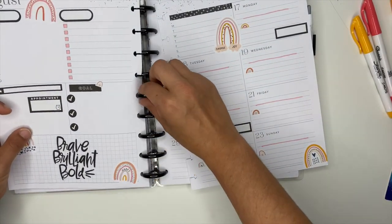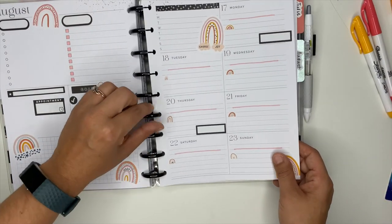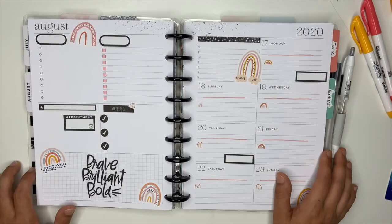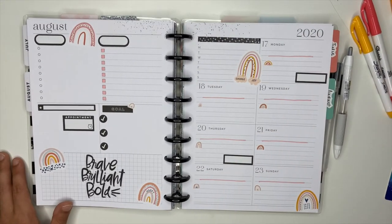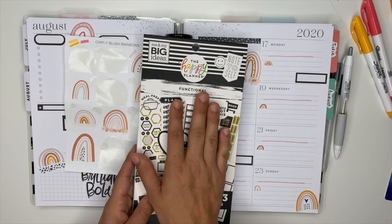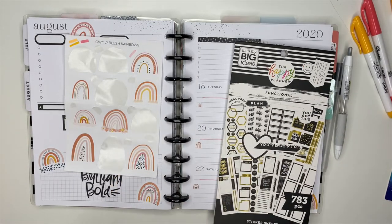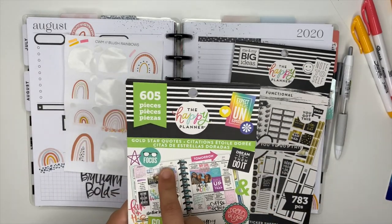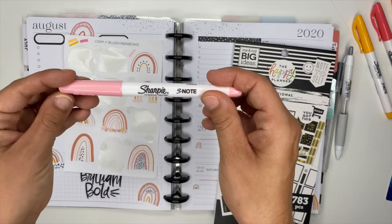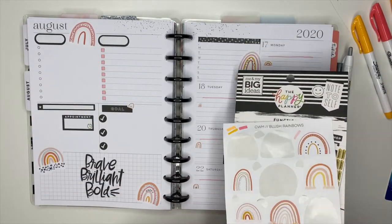Make sure you go follow all the other girls' YouTubes — I will link their Instagrams down below as well so you can follow them there if you're not already. They are incredible. That is my spread using Mandy's rainbow stickers — the functional ones from the Little Bloom Box, the Be Happy Box, for their five-year anniversary. I also used one quote from the Gold Star Quotes sticker book, my Sharpie S note, and some washi tape. That is how we created this gorgeous spread for the upcoming week.